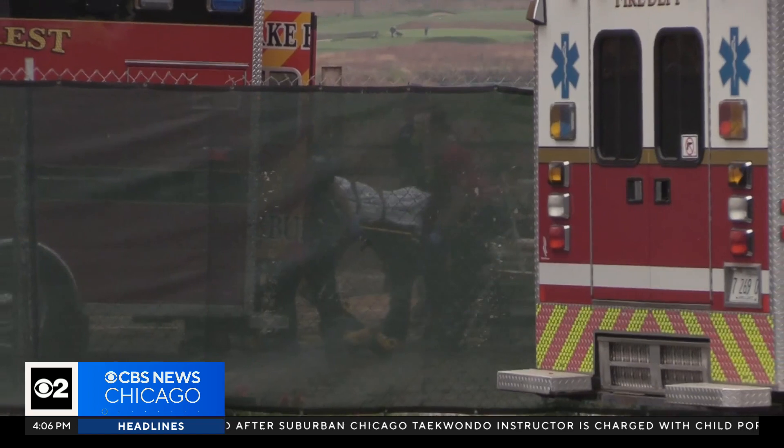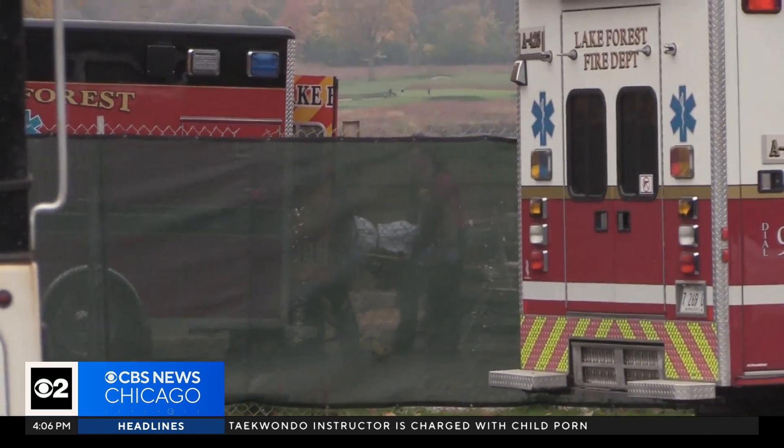It did take firefighters about 25 minutes to get the man out of the trench. He was taken to Lake Forest Hospital with a back injury.